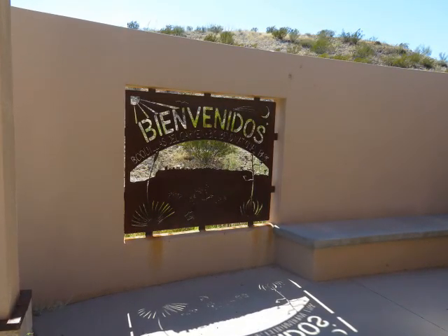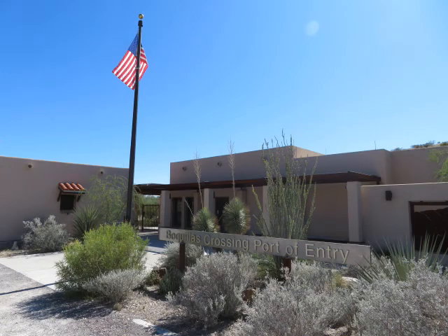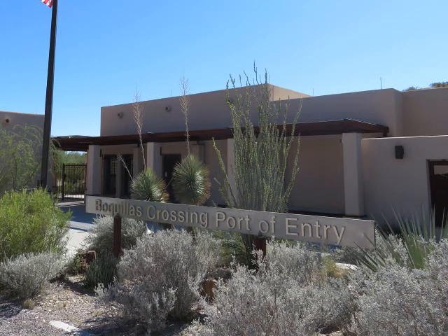After a quick search of our bags, he directed us to a kiosk where we inserted our passports, and after a few seconds, a phone on the side of the kiosk rang, and a faraway voice asked us a few more questions while we looked into the camera. Then we were welcomed home back into the US — all in all, a very fine trip.